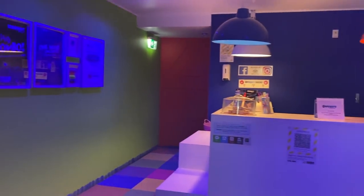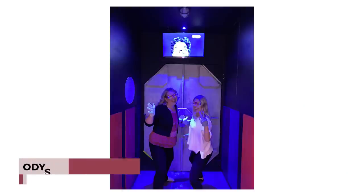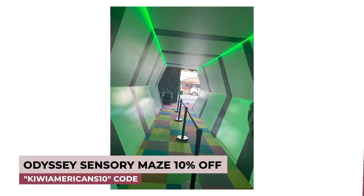The Odyssey Sensory Maze is so much fun. It's basically all these different rooms that you walk through and have different sensory experiences. Some I thought I wasn't sure about, but it was so great. Just jump in, have some fun with the whole family, and enjoy this maze. You are not going to want to miss this spot when you're in Queenstown.